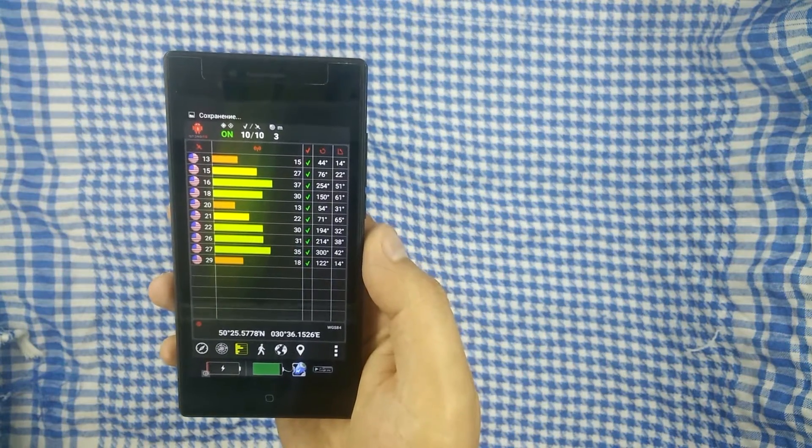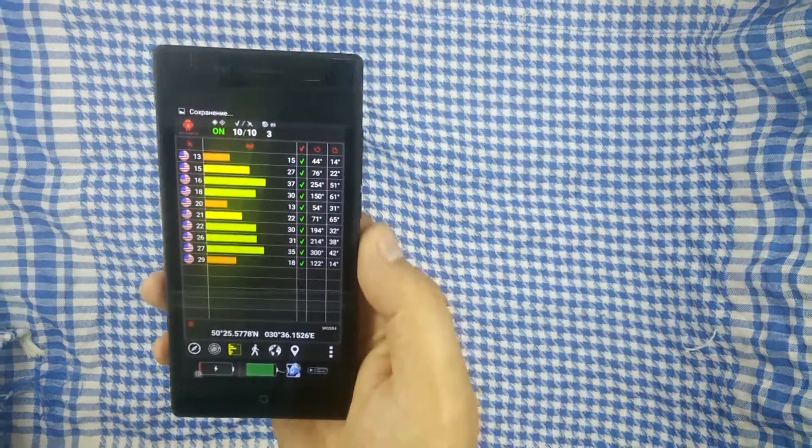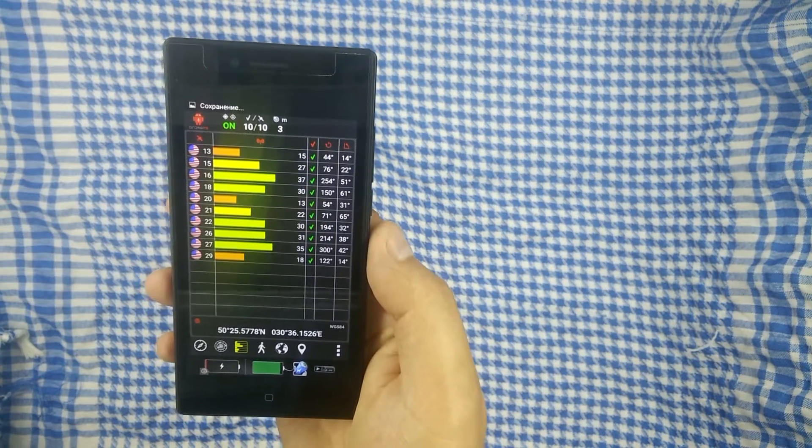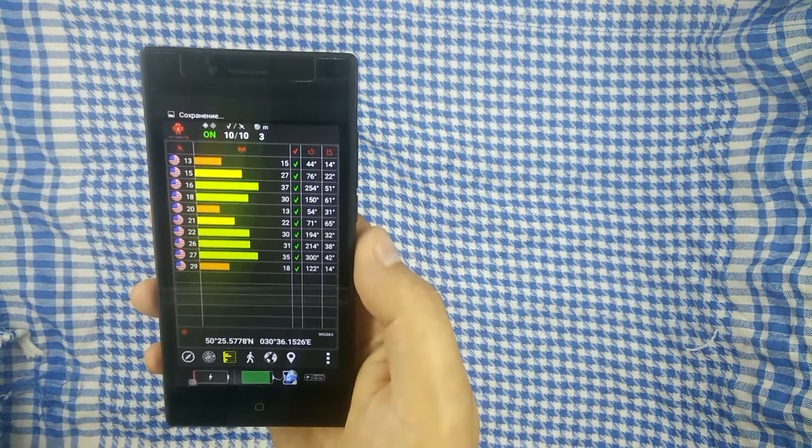Что касается GPS — GPS в принципе довольно быстрый, то есть оно быстро ловит и достаточно хорошо позиционирует. Никаких вопросов с этим нет.